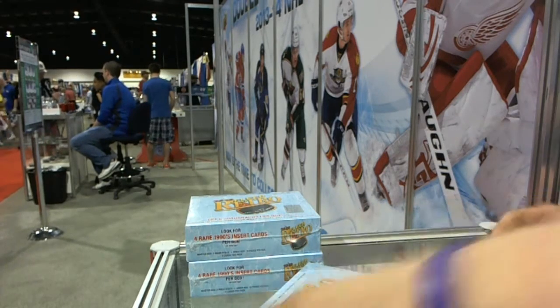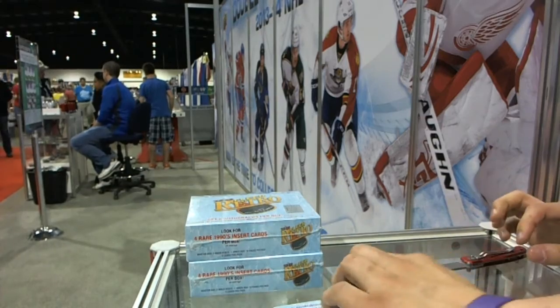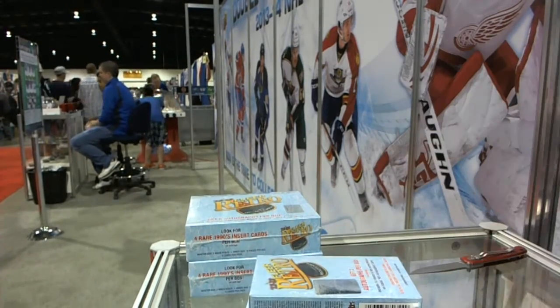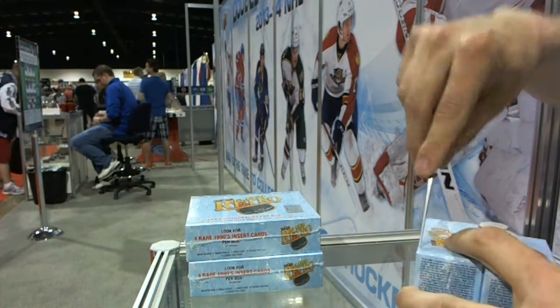All right, here we go. CNC number 1900B. Going to start once again with the three clear retros. Once again, broadcasting from the upper deck booth at the expo — the expo monster.